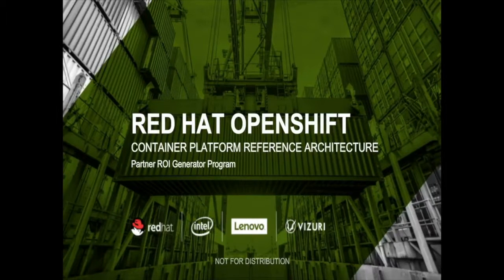Hello, my name is Kent Mutey. I'm a technical director at Vizuri. Vizuri is a premier Red Hat partner specializing in bringing workloads to the OpenShift container platform. Today, we're going to take a look at a PaaS reference architecture featuring Red Hat OpenShift, and infrastructure management provided by Lenovo and Intel.